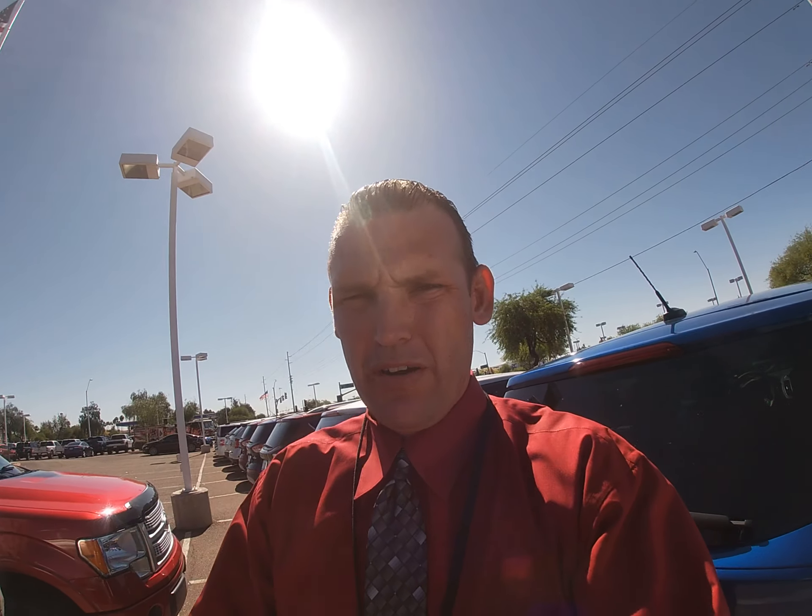And this is Wendy, the sales professional for Rocky Ridge. Hello, welcome. Go ahead and introduce the truck. Oh, you want me to tell you all about it? Sure, why not? On a Chevy? Go ahead.